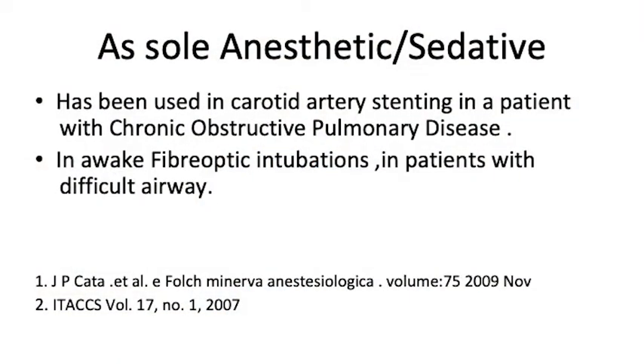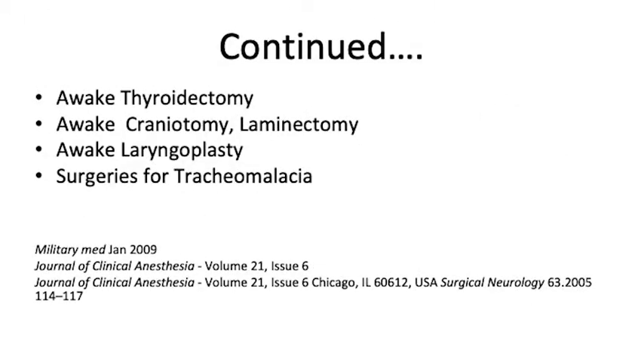As the TIVA agent or sole anesthetic agent, there is quite a lot of literature on its use in carotid artery stenting in patients with COPD, and in fibre optic intubation, especially with obese patients and difficult patients with different anatomical issues causing difficult airways. It has been used for awake thoracotomy, awake craniotomies, laryngoplasties and surgeries for tracheomalacia. For those who routinely use it, it's a very nice, clean drug.